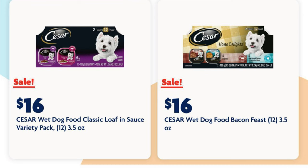Our other Cesar 12-packs are also on sale for sixteen dollars, so whichever one you prefer they are all on sale for sixteen.